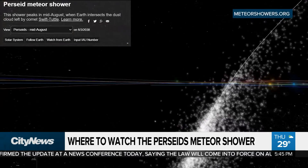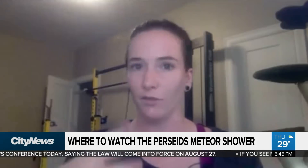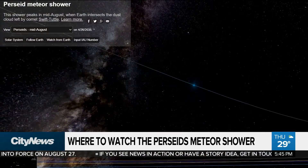It passes by every 132 years — the last pass was in 1992. It leaves a whole bunch of debris behind in space, and as the Earth passes through that debris, the debris hits the atmosphere, lights up, burns up, and that's what gives us our meteors.